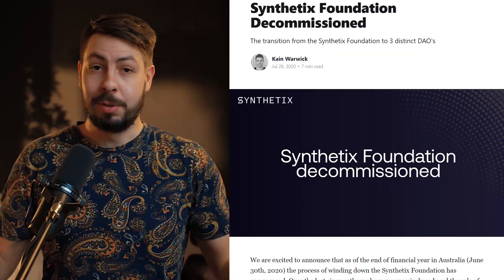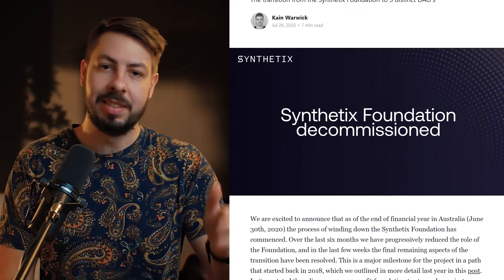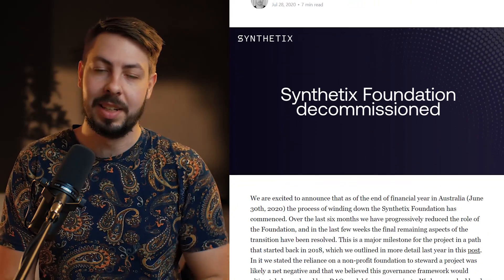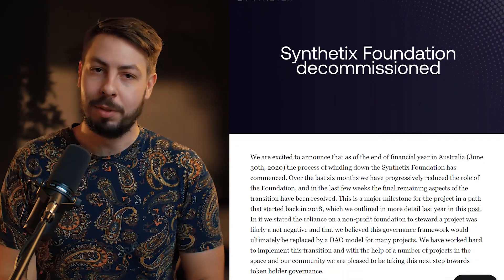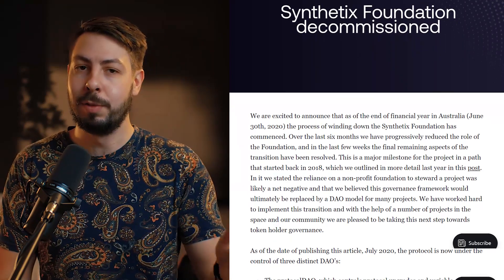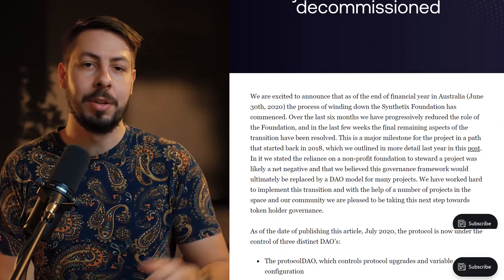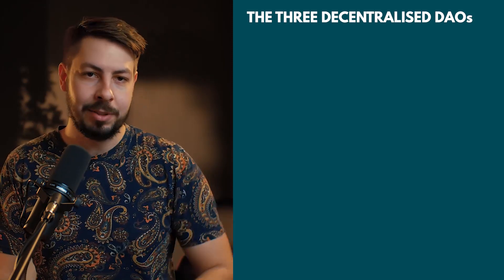Here are the recent upgrades and updates that you should know about. One recent upgrade to the Synthetix network is the creation of three decentralized autonomous organizations, or DAOs, in 2020. Synthetix was originally governed by the Synthetix Foundation, a not-for-profit foundation created in Australia. However, over time, control was shifted to these three DAOs.